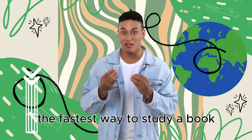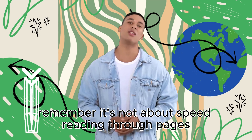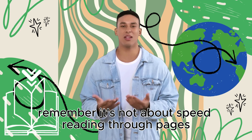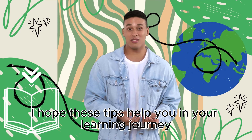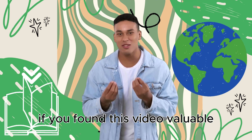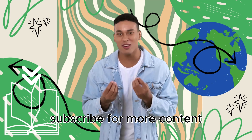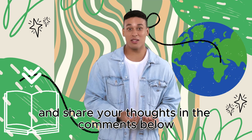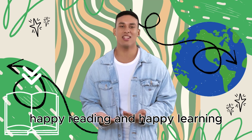And there you have it — the fastest way to study a book. Remember, it's not about speed reading through pages, but about reading with purpose and focus. I hope these tips help you in your learning journey. If you found this video valuable, don't forget to hit the like button, subscribe for more content, and share your thoughts in the comments below. Until next time, happy reading and happy learning!